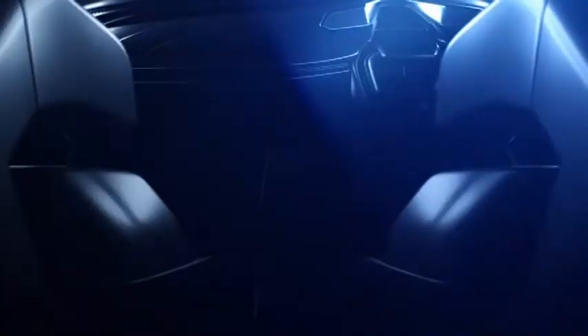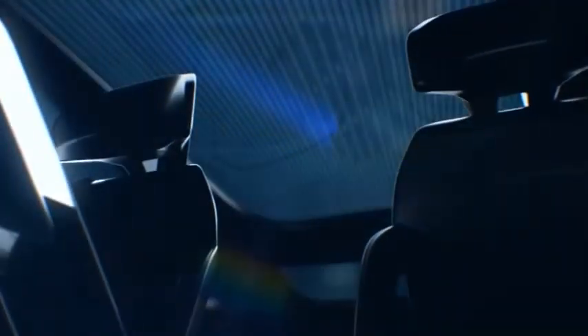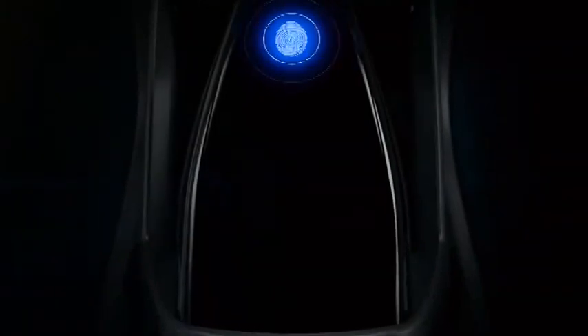The YTB will be the first cross-hatchback in the brand's portfolio and will take on rivals like the Citroën C3, Nissan Magnite, and Renault Kiger.